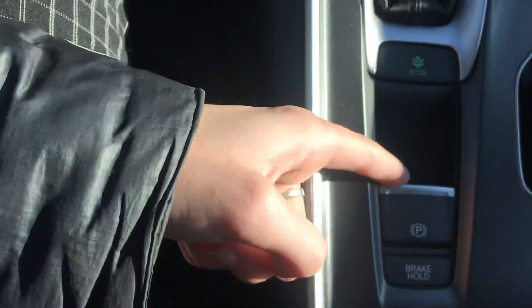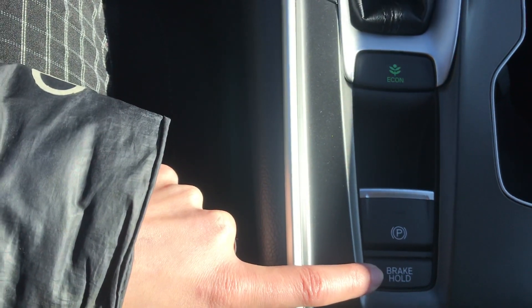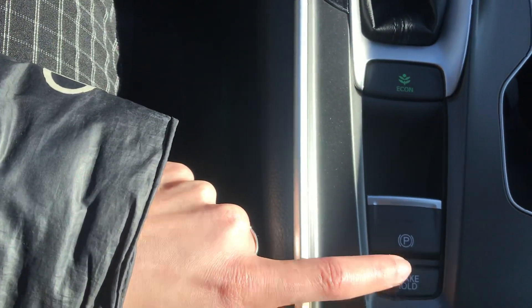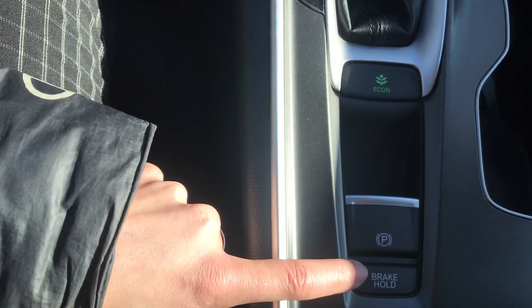You have the electronic parking brake right here. You have the brake hold button also, which is a really cool feature. It will allow you, after you come to a complete stop, to press this button and actually take your foot off the brake — it won't go anywhere until you press the accelerator again.